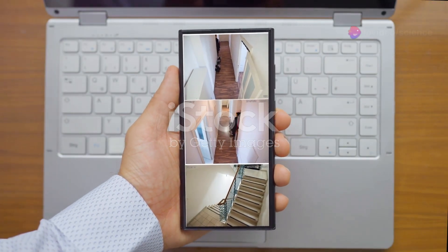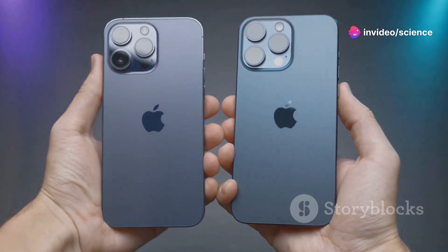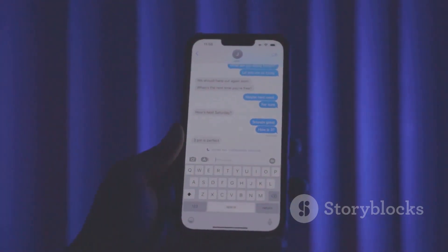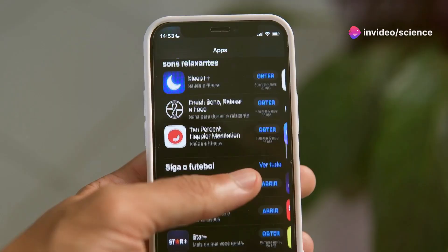Number 3: Split-screen Multitasking. Get ready for true multitasking. The new split-screen feature in iOS 18 lets you use two apps side-by-side on your iPhone. This is perfect for working on documents while chatting, or browsing the web while watching videos. Multitasking just became so much easier.